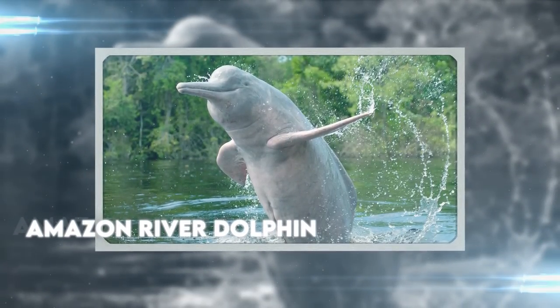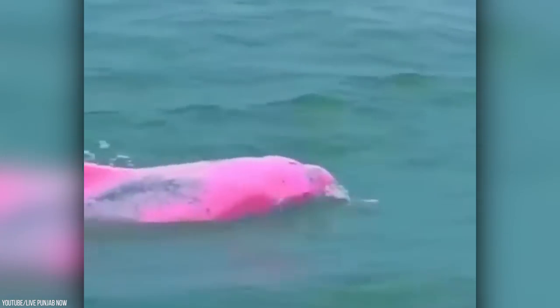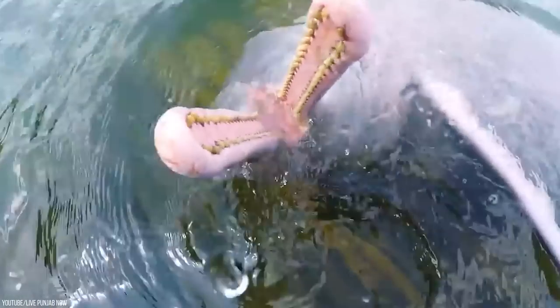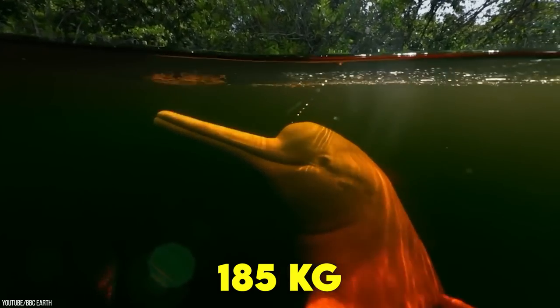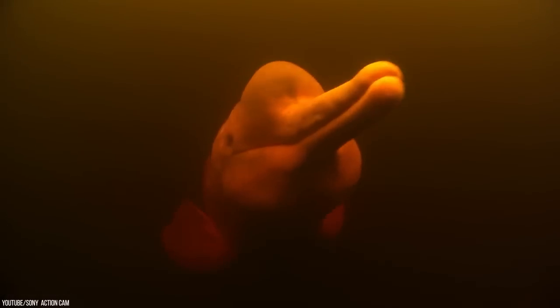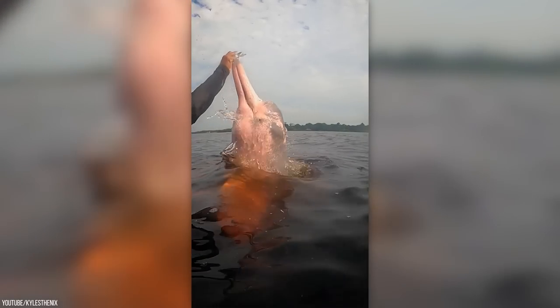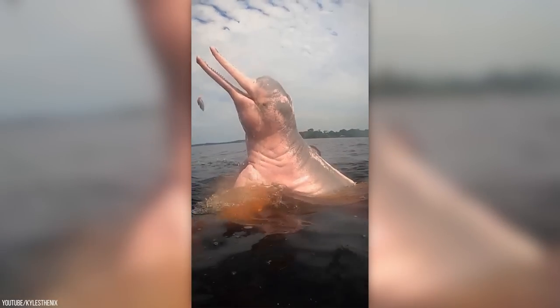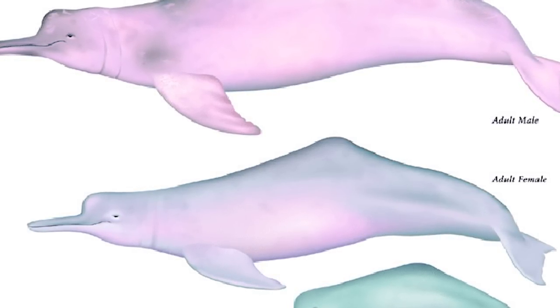Amazon River Dolphin. This amazing species of toothed whale is known as the pink river dolphin, or boto or buffeo by the locals. It's the largest species of river dolphin, weighing up to 185 kilograms, and the male is 55% bigger than the female. They're actually pink — the adult Amazon River Dolphin sports a pink color. This coloration is more prominent in males. When newly born, they have dark gray skin, and the color transforms as they grow.